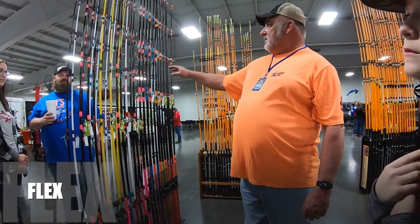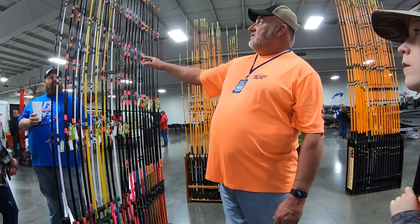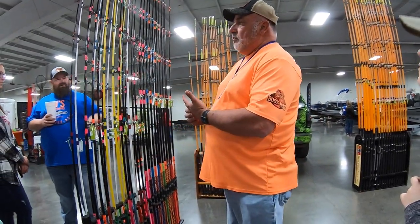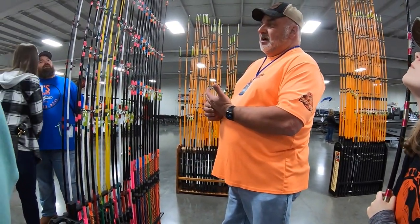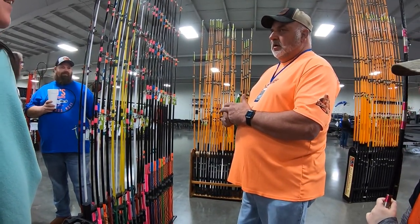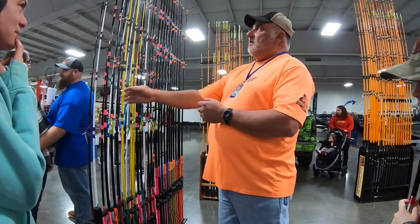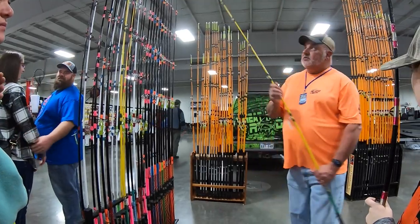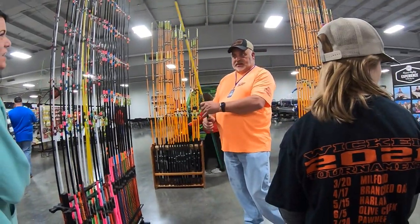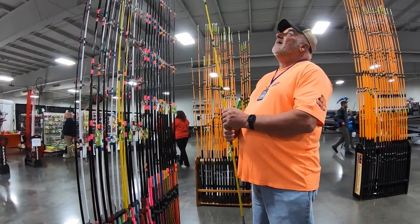The Flex Rod comes in 6, 7, 8, and 10 foot. The 10-foot flex rod was originally called a slingshot rod — designed for throwing prepared baits like doe baits. The action is their life. You could put some bait out there, and I love that because I can't cast very far personally, so I like that slingshot action — it helps me out.